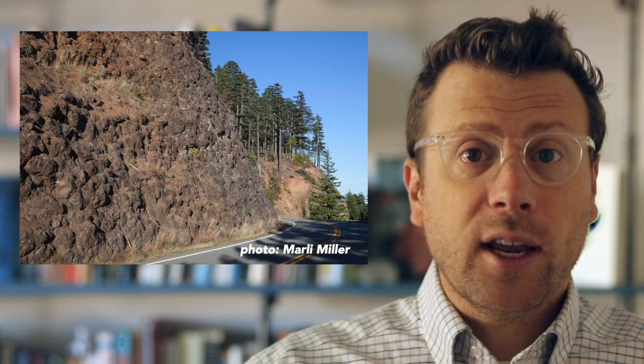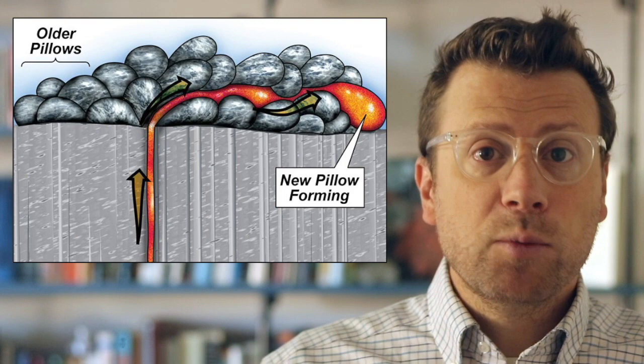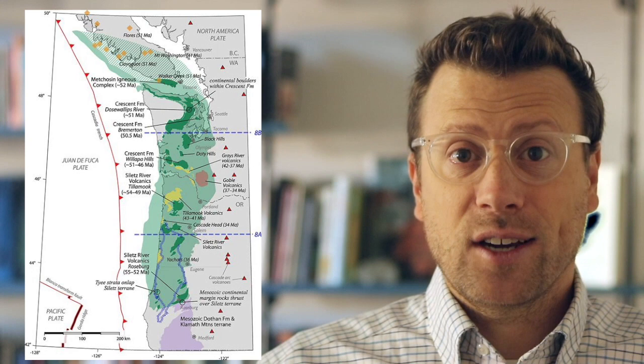You can see the Crescent Formation on Hurricane Ridge Road on the drive into the park from Port Angeles, where the formation consists predominantly of pillow basalt. Pillow basalt forms when lavas are erupted underwater and form smooth, bulbous masses that look like pillows. Geologists have discovered basaltic rocks similar to the Crescent Formation throughout the northern coast ranges, and they are all Eocene in age, about 50 to 55 million years old.